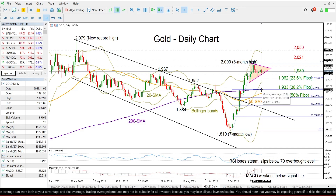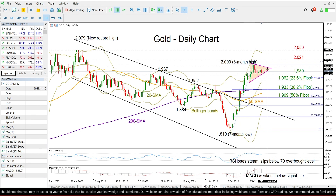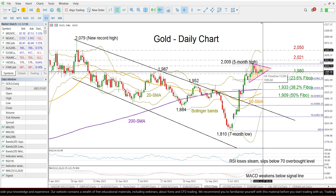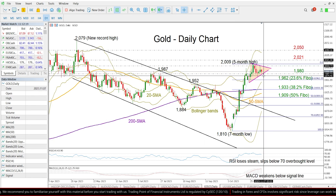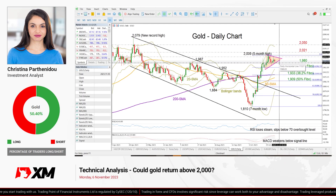A break below that could confirm additional losses, likely pressing the price towards the 50% Fibonacci level of 1909. Summing up, gold is currently trading neutral within this triangle. This seems to be a bullish pennant formation, so there's hope for a continuation higher, but the technical signals are currently feeding some caution for a downside correction. Traders will wait for a break above the 2003 level or a move below the 1980 mark to get new guidance in this market.